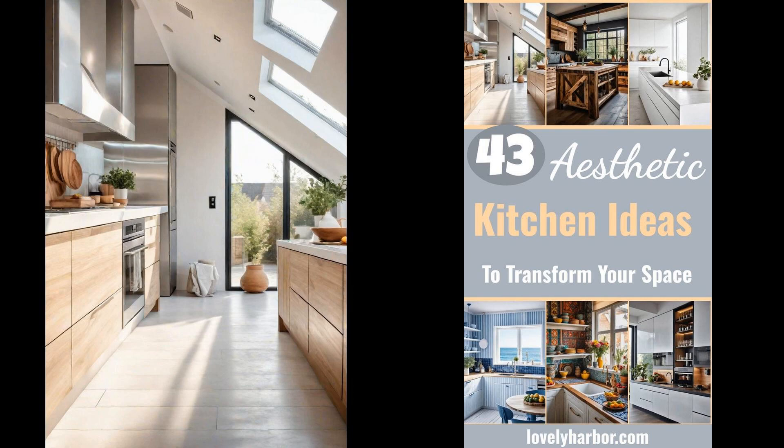It's where culinary magic happens, surrounded by carefully chosen colors, materials, and designs that inspire. Imagine starting your day in a kitchen that not only caters to your culinary needs, but also uplifts your spirits with its design and ambiance. An aesthetic kitchen is a blend of harmony and style, where every detail from the countertop to the cabinet knobs is a testament to your unique taste and lifestyle. Let's delve into how to create a space that is both practical and visually stunning.